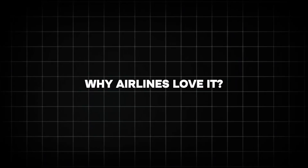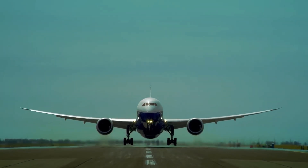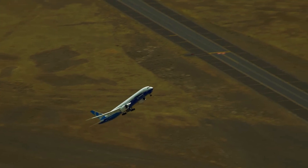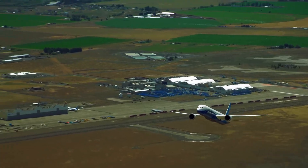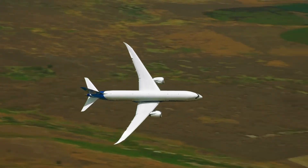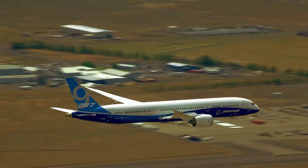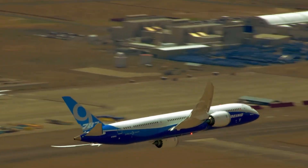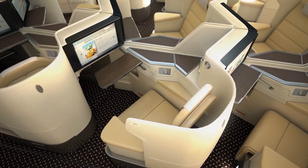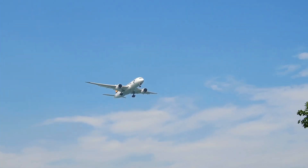Why airlines love it. Airlines are just as obsessed with the 787 as passengers. Its fuel efficiency slashes operating costs, letting carriers offer competitive fares on long routes. The plane's range — up to 7,635 nautical miles for the 787-9 — opens up new city pairs, like non-stop flights from Dallas to Melbourne. Plus, its modular design makes maintenance a breeze, with downtime reduced by 30% compared to older jets, per Boeing's data.